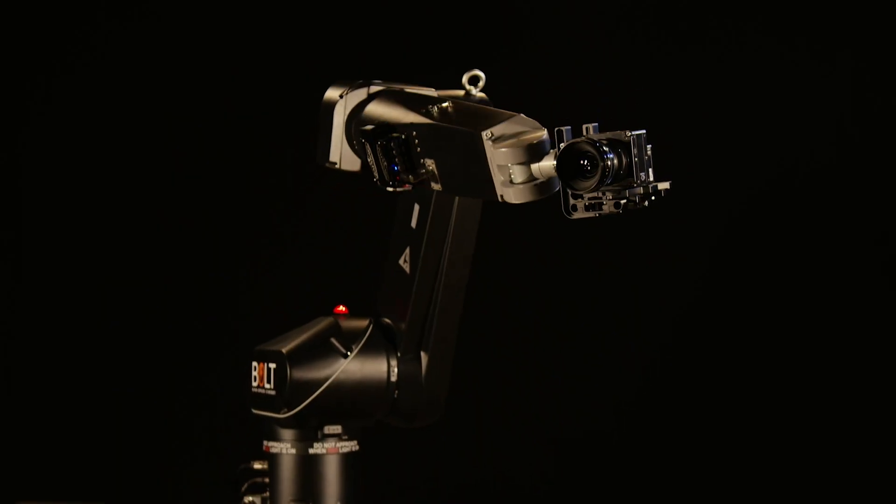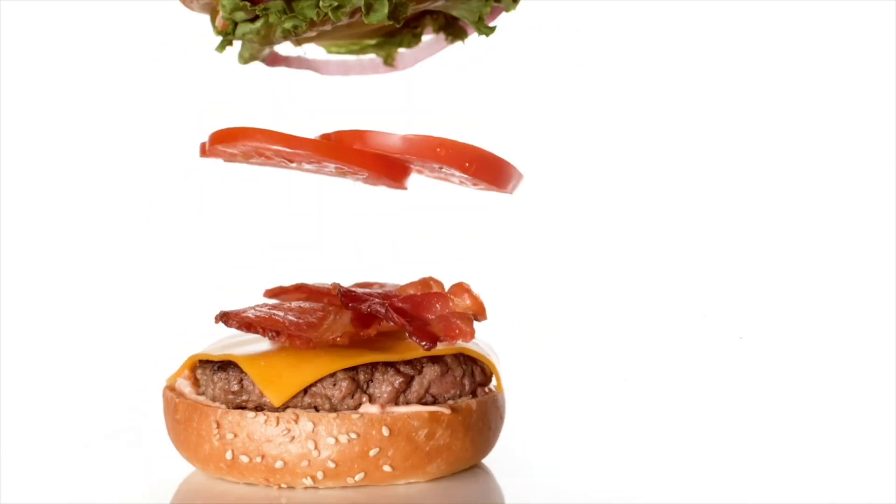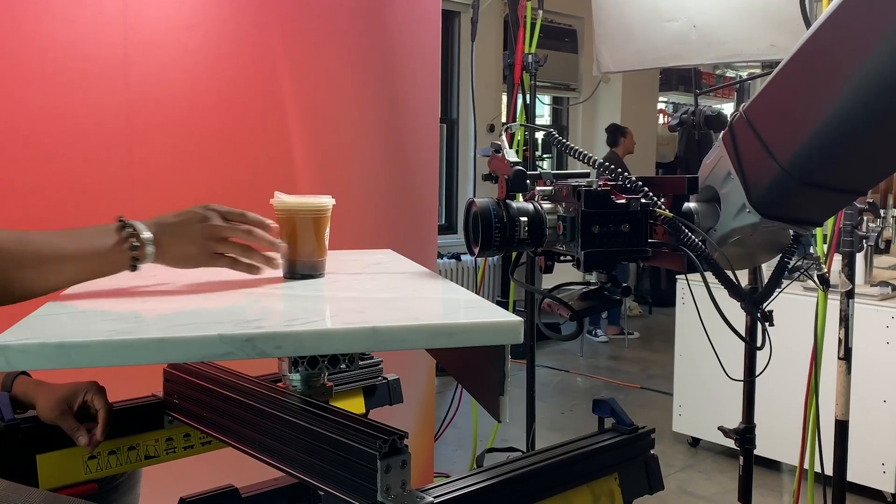In our arsenal of robots, we have a Milo, a Bolt on pedestal, a Bolt X on track, a Bolt Jr+ — what we call Mini Bolt — and also a UR, Universal Robots, that is also running Flair as well.